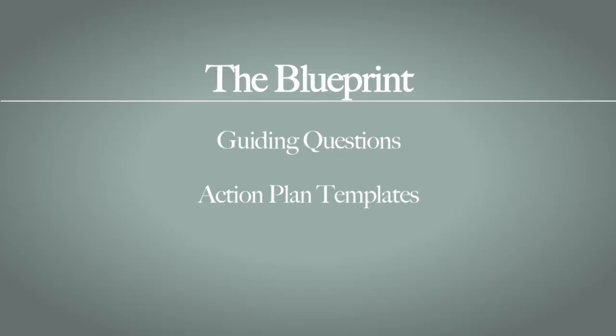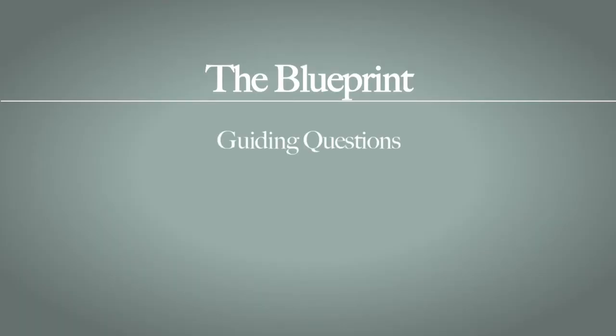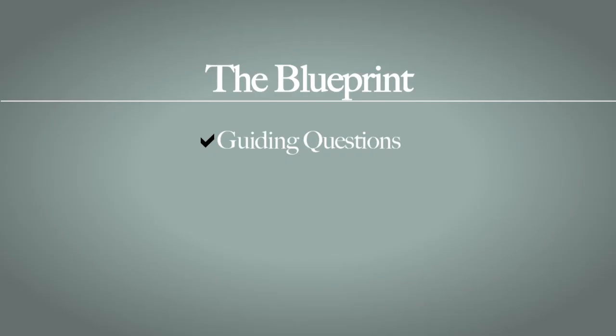And that's when you move into the blueprint phase. There's a lot of process where we involve stakeholders in developing the blueprint, which is really a detailed plan of action for how you're going to move your high schools forward to the vision of college readiness for all. We provide guiding questions for the development of that blueprint as well as templates to actually write the action plan, and they're all in this field guide.